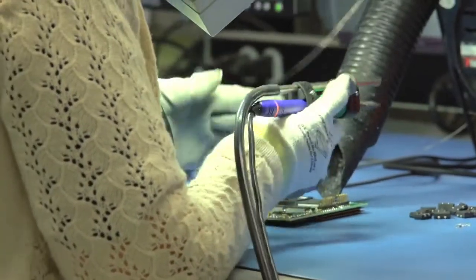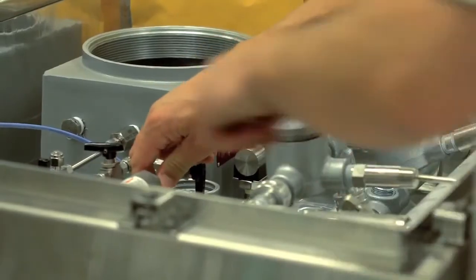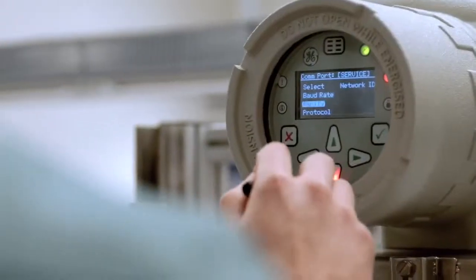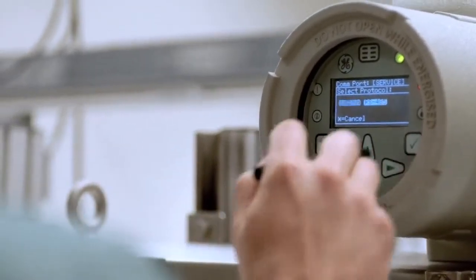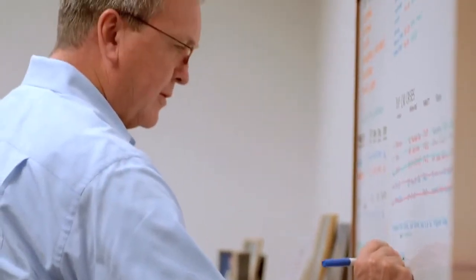Part of the manufacturing side is actually getting quality products in from the suppliers, testing them to meet functionality, and then ensuring that the final product is working correctly before it goes out to the production floor. I spend a lot of time on the keypad and the display, trying to make sure that it works the way I would want it to work for me. We take a complex measurement and try to simplify it for the user.